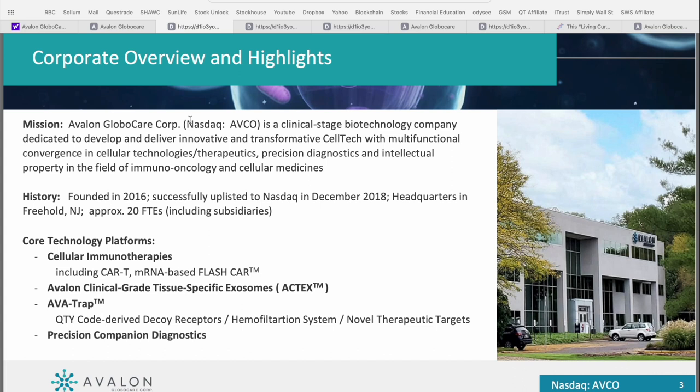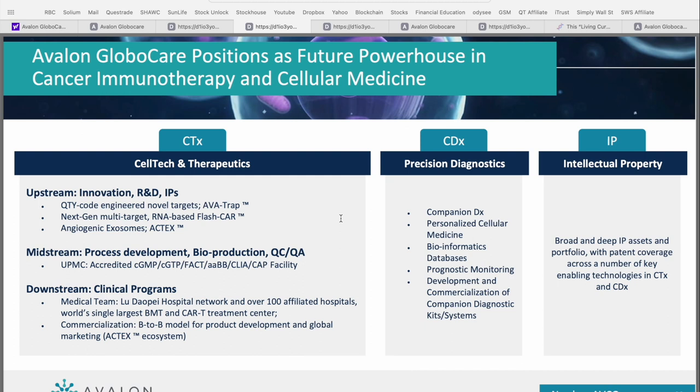This is a really high risk, high reward field, and in my opinion, Avalon really has three key differentiators over competitors in this space. The first point of differentiation focuses on their technology platform. Avalon Global Care is positioned as a future powerhouse in the cancer immunotherapy and cellular medicine fields, which really boils down to their portfolio of technology and intellectual property. They've got upstream innovation covering R&D and intellectual property, midstream focused on process development, bioproduction, quality control and quality assurance, and then their downstream clinical programs centered around their medical team, affiliate hospital network, and commercialization plan.